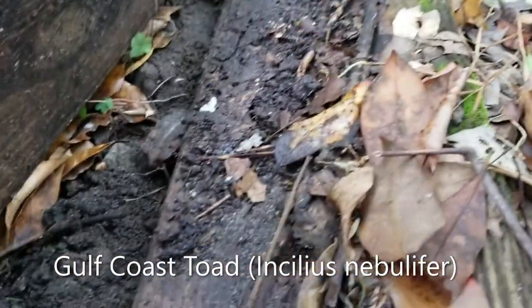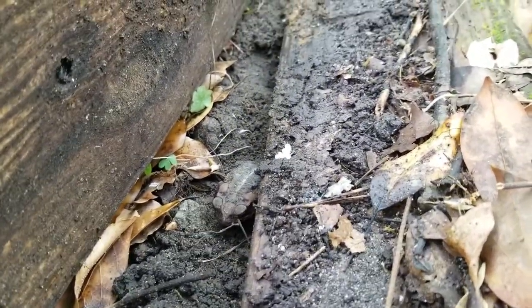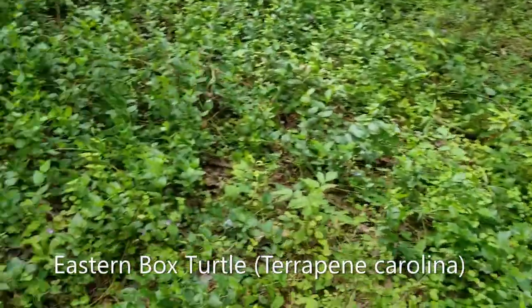Not one I haven't seen in a while, but right there — it's a little Gulf Coast toad in a burrow. I'll get a photo of him and we'll keep going.